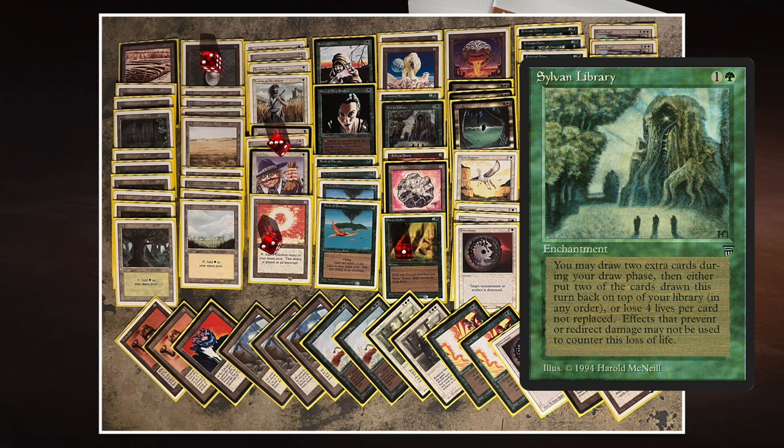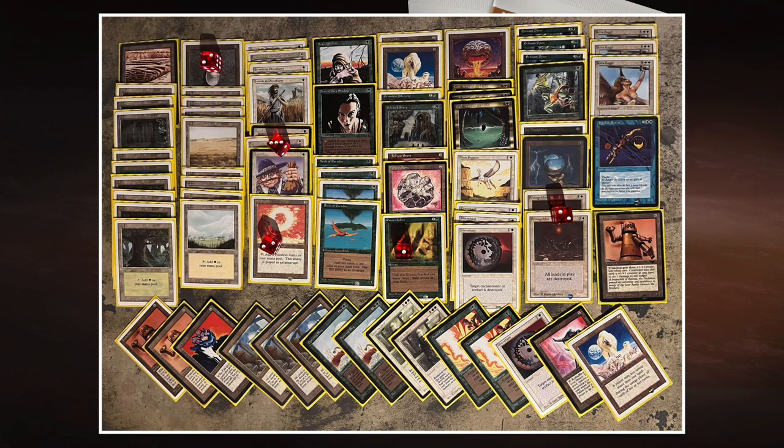Sylvan Library — one green, an enchantment from Legends — lets you look at the top three cards of your library during your draw step and draw up to two extra cards by paying four life each. That synergizes beautifully with Dark Heart of the Wood, which provides the life to fuel Sylvan, and with Land Tax, whose shuffle effect lets you reset those top three cards each turn for fresh looks.